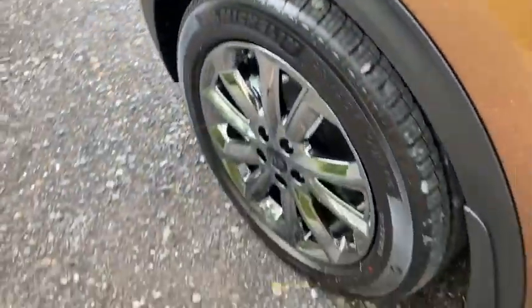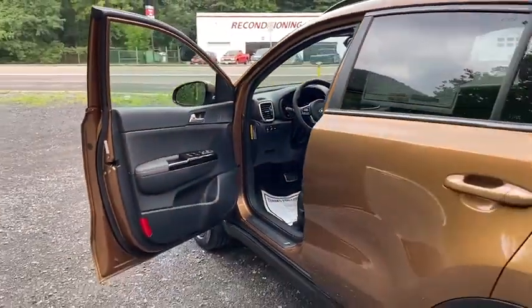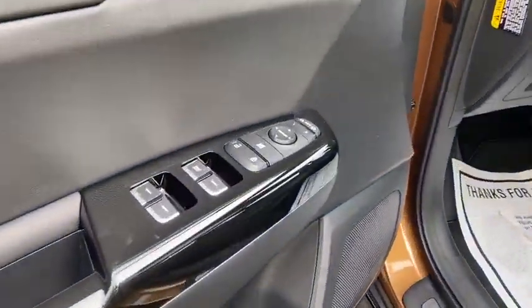Heated front seat, trip computer, power windows, rear window defroster, security system, tachometer, brake assist, remote keyless entry, panic alarm, overhead console.